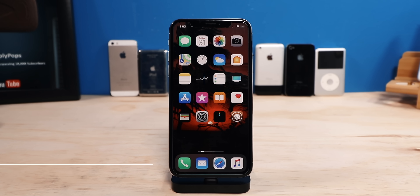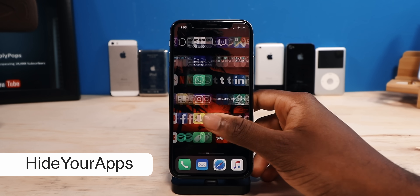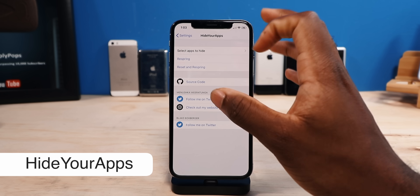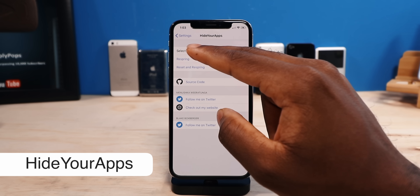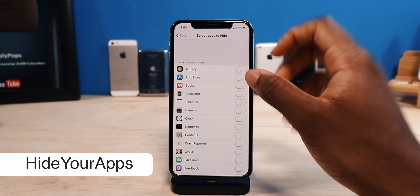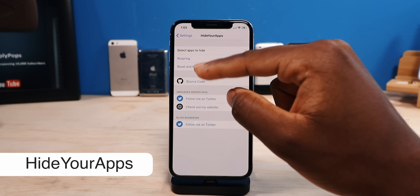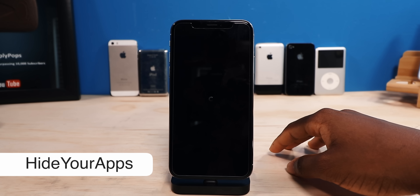Next, this one here is called Hide Your Apps. You might have an application that you want to hide, like Tinder or something else — an app that you're not using. This tweak is going to help you accomplish that. As soon as you install the tweak, you go into your settings and tap on Select Apps to Hide, and you can literally hide any app. For example, I can hide the Activity app, App Store, Books, Calculator, and Calendar. Then we're going to respring it and see those apps gone.